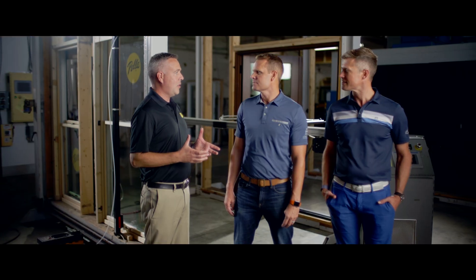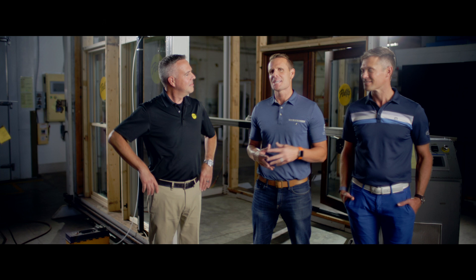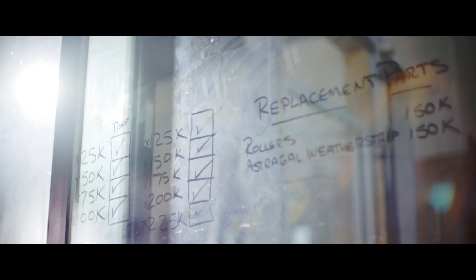Our patio door designs are opened and closed 100,000 times. If my math is correct, that means you're opening and closing doors 13 times a day for 20 years. And we test our double hung and casement windows at least 6,000 times — that's 2,000 times more than the industry standard. That's equivalent to opening and closing your window once a day for 16 years. Bingo.